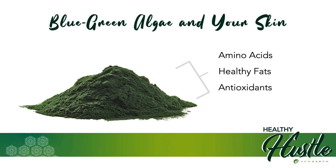Furthermore, blue-green algae is also known to contain an abundance of healthy fats, particularly omega-3 and omega-6 fatty acids, which are vital for skin health. Omega-3 fatty acids help your skin stay soft and radiant, while omega-6 fatty acids support your skin cell membranes that help to keep your skin healthy and hydrated. Additionally, antioxidants like chlorophyll and phycocyanin also play an important role when it comes to maintaining healthy, youthful skin.